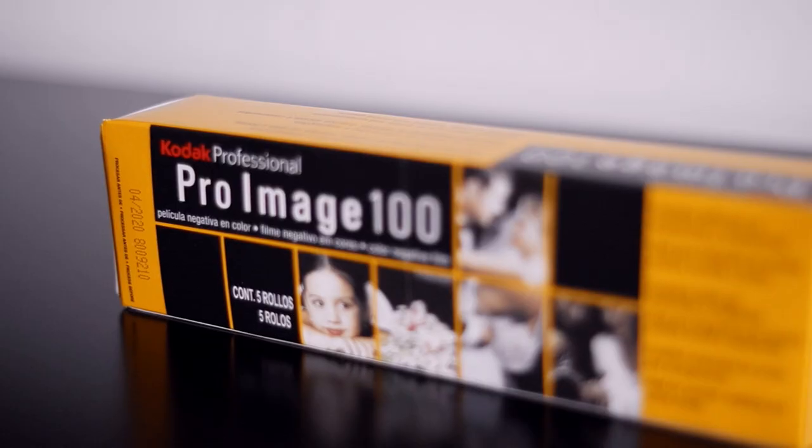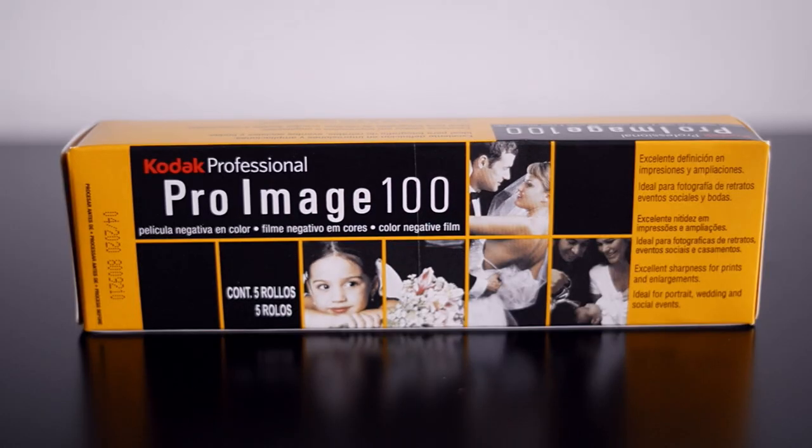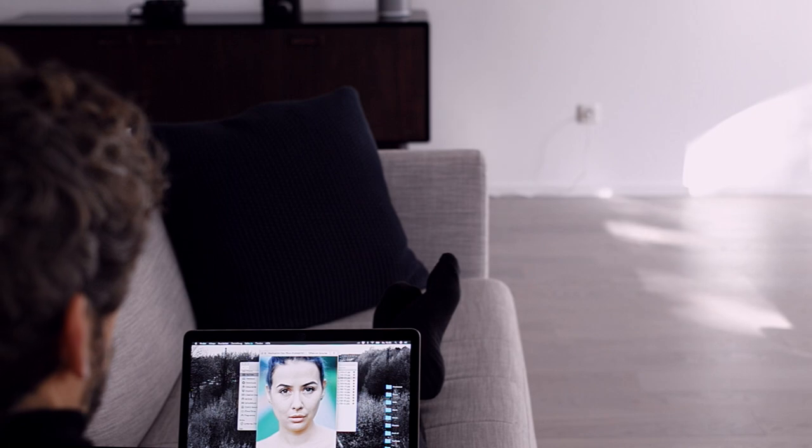For me, the packaging at first kind of looked a bit cheap and I was instantly thinking this is more like a Kodak Gold. But looking at the results, I realized this is a film that is more for prosumers, so to speak, and not just a consumer film.